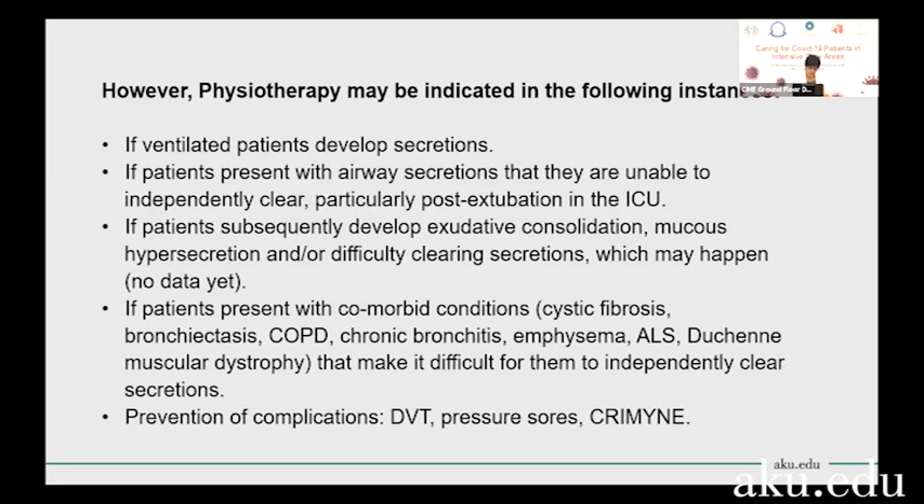The other role for physiotherapy is in preventing the complications that arise from prolonged immobility in the ICU, such as prevention of DVT by doing gentle limb physiotherapy, prevention of developing pressure sores by helping the nursing staff working as a team to do position changes, and minimizing the effects of myopathy and neuropathy from being immobilized for prolonged periods of time.